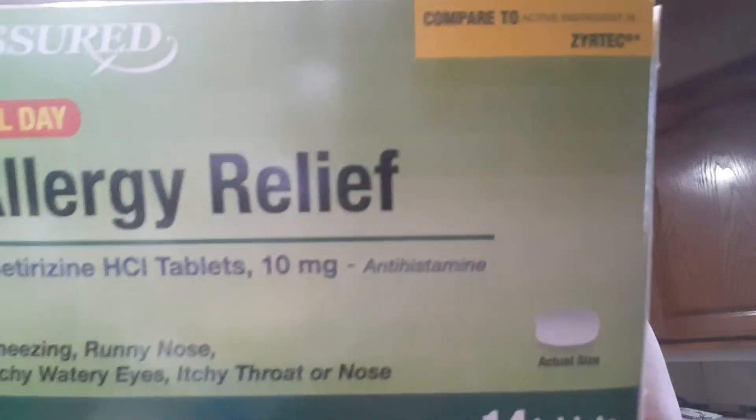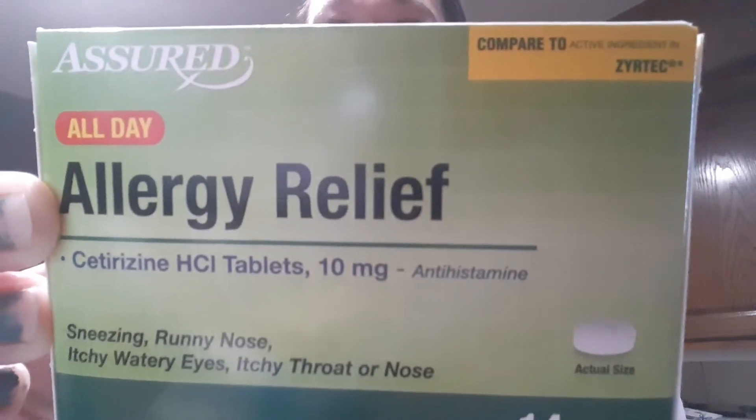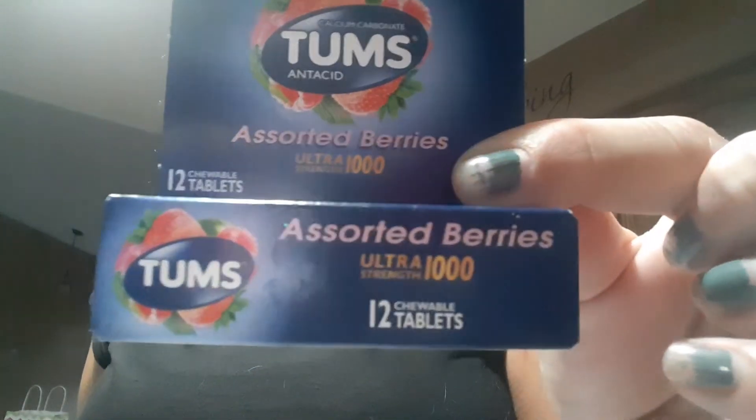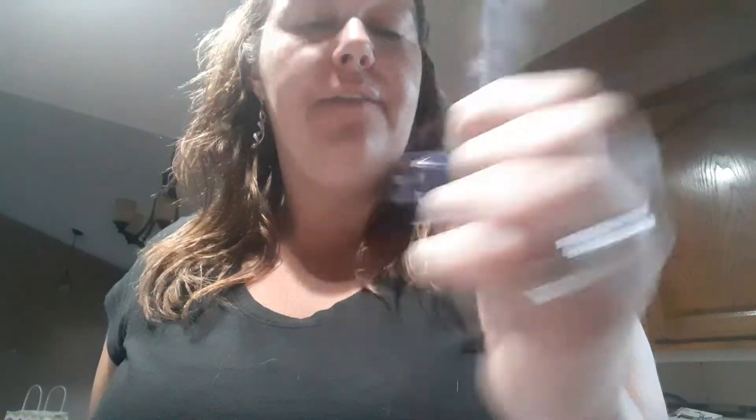I have sneezed probably 300 times in the last two days, so I picked up some allergy medicine. This is the Assured brand — you get 14 and it is compared to Zyrtec. I also bought Tums — you get 12 and it's the Tums brand. So I figured I'd go ahead and give that a try.